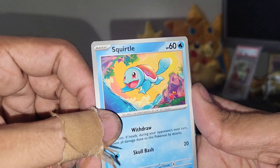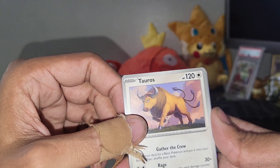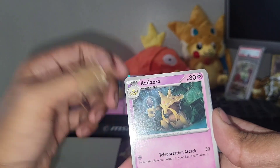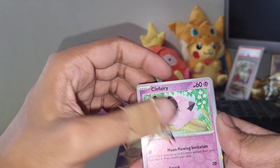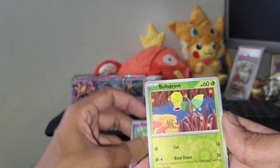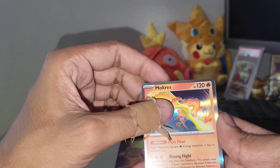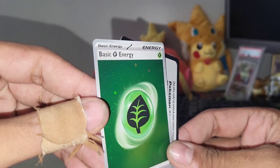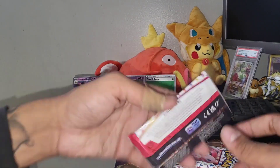We got Squirtle — nice starter Pokemon, love that artwork. Lickitung, Venonat, Pidgey. I was actually able to pull the Pidgey illustration rare as well as the Pidgeotto — I think it's the Pidgeotto illustration rare that I got. Bellsprout, got a Clefairy back there as well. Reverses. Moltres. And oh nice, we got one of those holo leaf energies — I guess that'll qualify as a hit, so that's pretty cool. Got a holo leaf energy out of the first one.